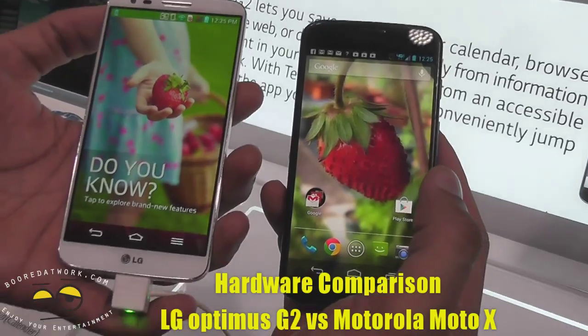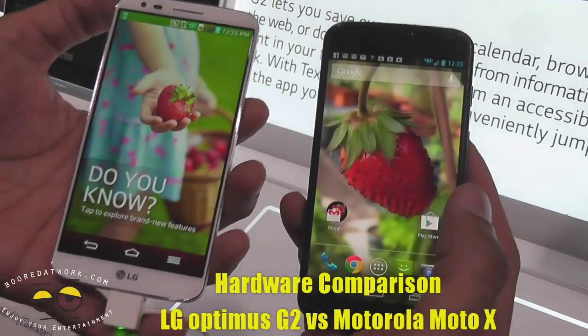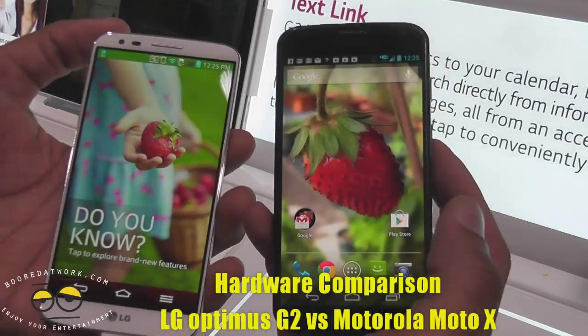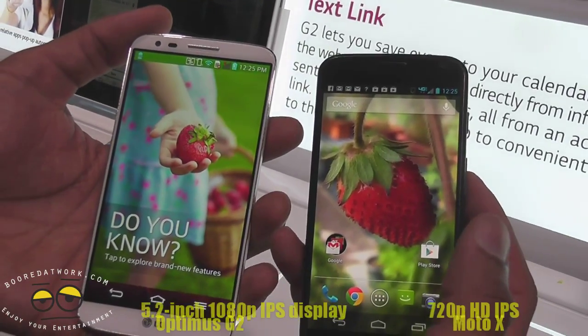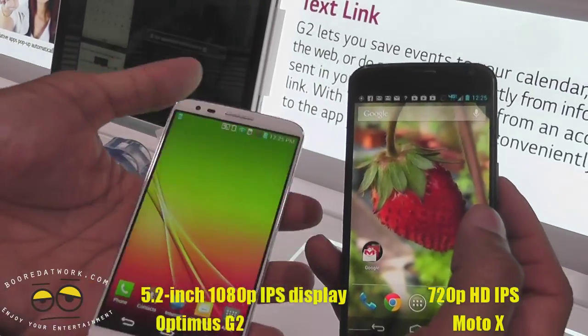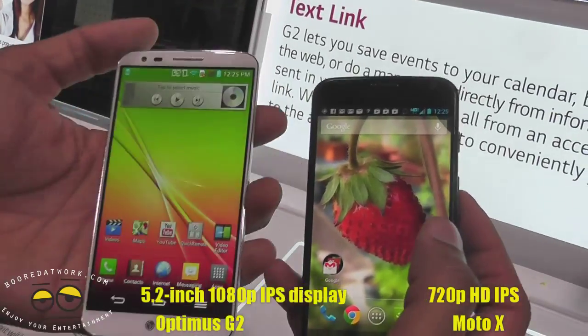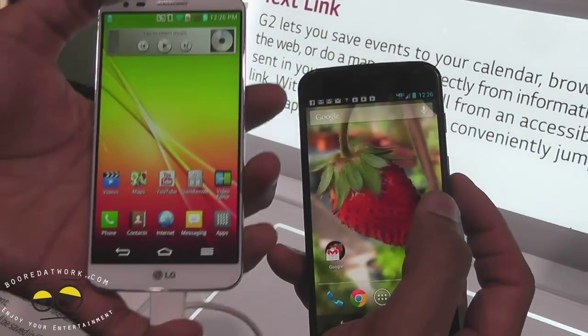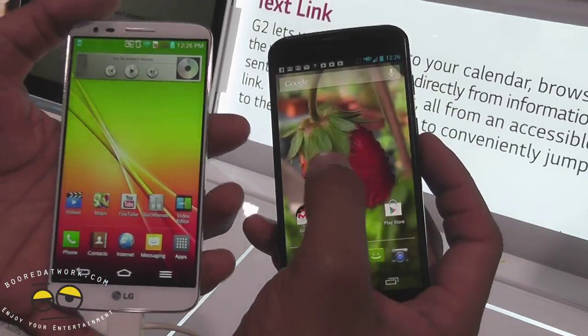Hi guys, this is Thunder E from Board of Work and we're doing a hardware comparison between the LG Optimus G2 and the Moto X. Both devices are brand new. The Optimus G2 has a 5.2-inch 1080p IPS display, and the Moto X has a 720p IPS display at 4.7 inches.